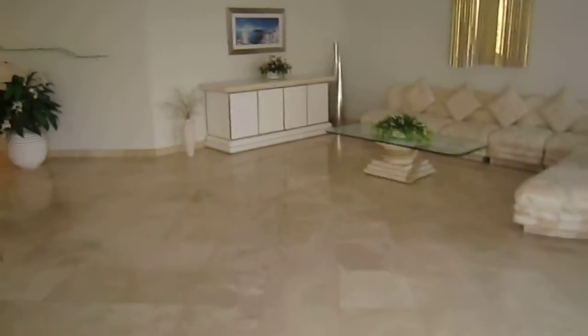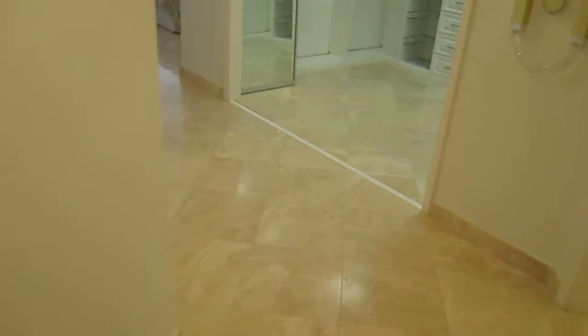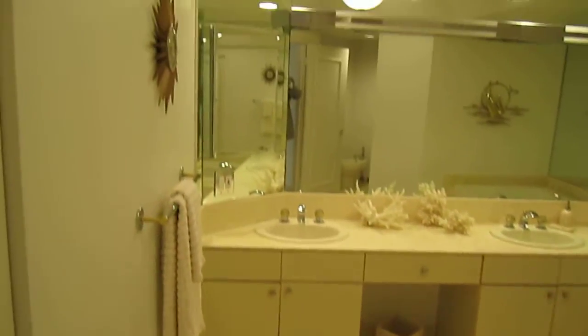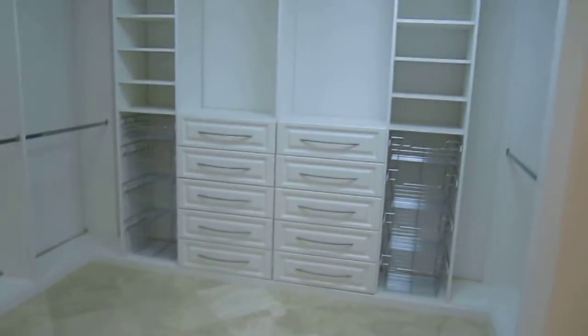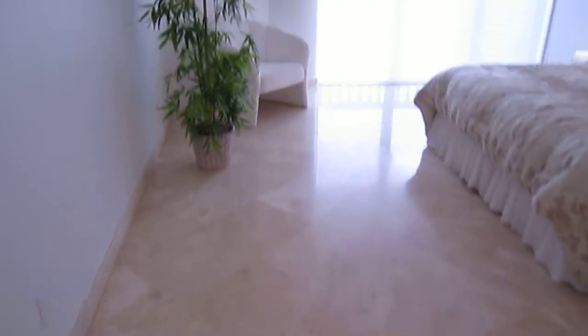Let's come back to see the bedrooms. This is the master suite — this apartment has two master suites. That's the bedroom, bathroom. You have some closets here and a tub. The owner is selling with all the furniture, so these are ready-to-move-in apartments. That's the walk-in closet — there's a lot of space.